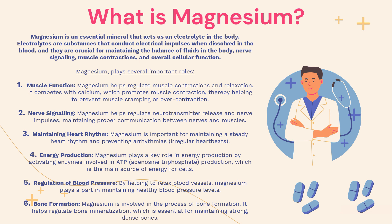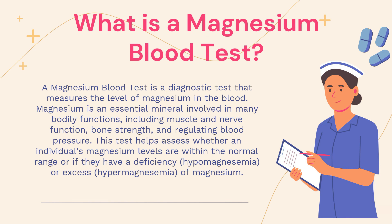Now that we know what magnesium is all about, let's take a closer look at what the magnesium blood test is all about. The magnesium blood test is a diagnostic test that measures the level of magnesium in your blood. As mentioned, magnesium is an essential mineral involved in many bodily functions, including muscle and nerve function, bone strength, and regulating blood pressure. This test helps to assess whether an individual's magnesium levels are within the normal range, or if they have a deficiency — known as hypomagnesemia — or an excess — known as hypermagnesemia — of magnesium in the blood.